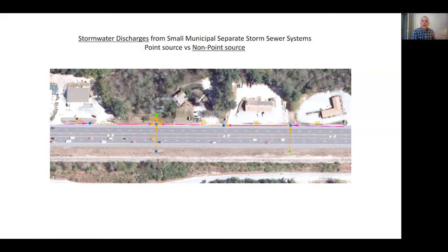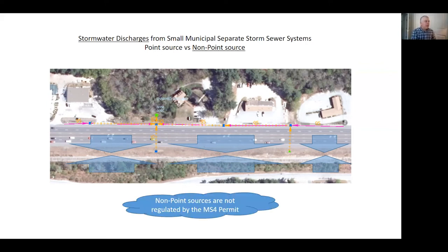Moving on to non-point sources — the road is normally crowned and there's no curbing on the south side of the road, so water sheet flows off the road. That's a non-point source. Non-point sources can also run into an area from the environment — these could be woods, farm fields, or anything. If it's not a concentrated flow, it's a non-point source. Non-point sources are not regulated by MS4.